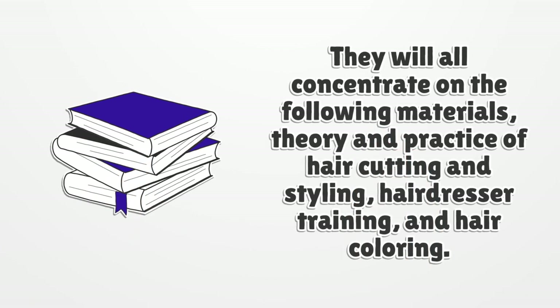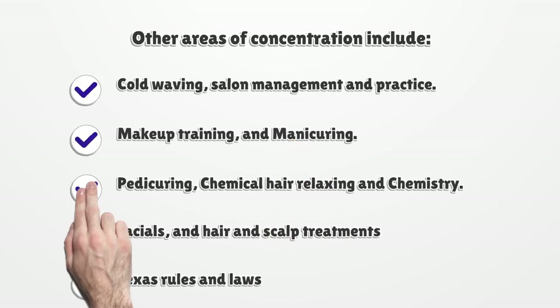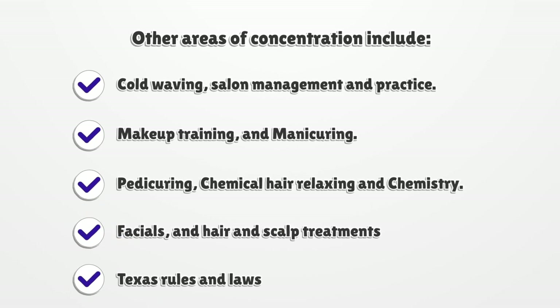The program will concentrate on the following materials: theory and practice of hair cutting and styling, hairdresser training, and hair colouring. Other areas of concentration include cold waving, salon management and practice, makeup training and manicuring, pedicuring, chemical hair relaxing and chemistry, facials, and hair and scalp treatments, as well as Texas rules and laws.